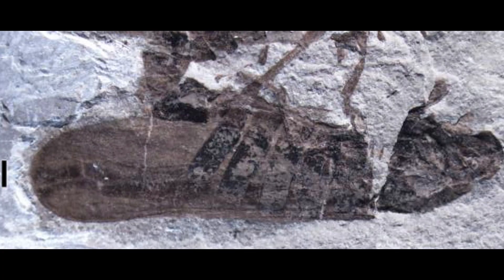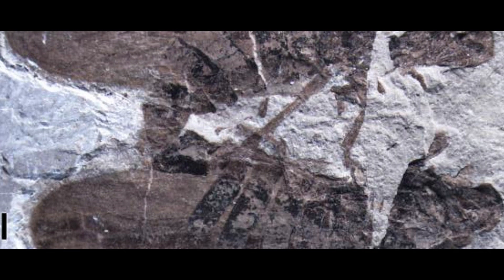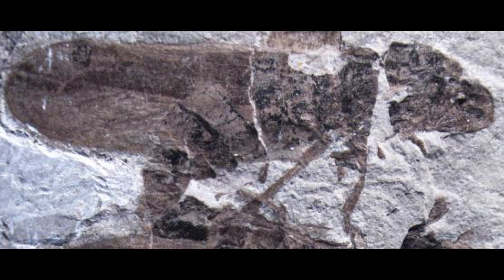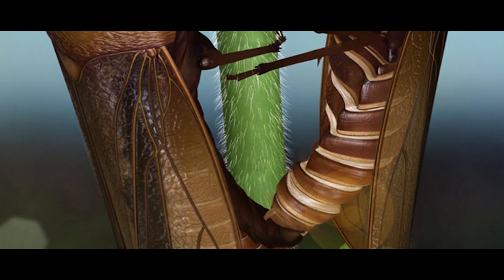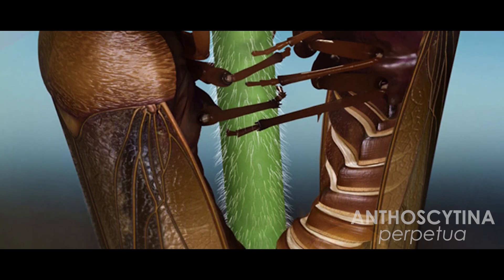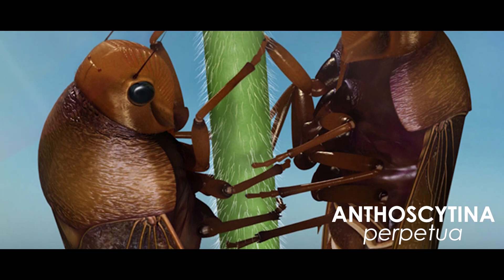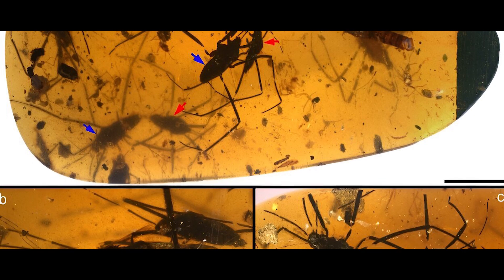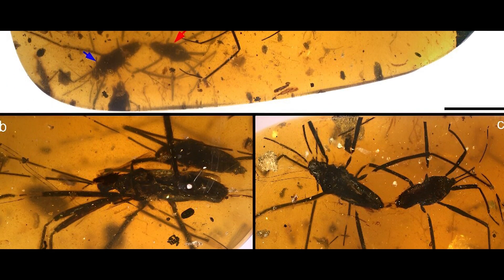That genus is Anthoscytina. One of the specimens of this new species remarkably preserved a male and female pair still stuck together — they died while mating. The male was made the holotype and the female the allotype of a new species they named Anthoscytina perpetua. The species name means 'eternal love.' Bugs fossilized in the act of mating is not something that has never been found before, though it is still considered quite rare.